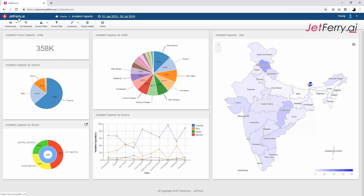We analyze the installed power capacity of India using jetferry.ai, which is a leading business intelligence tool. I have created a dashboard here which shows me the total installed capacity of India is 358k megawatts, which is equal to 358 gigawatts.